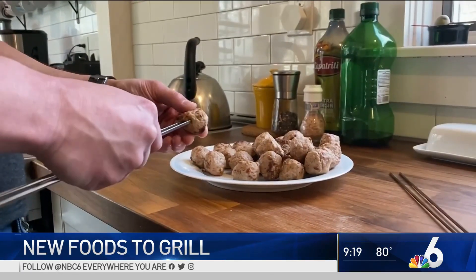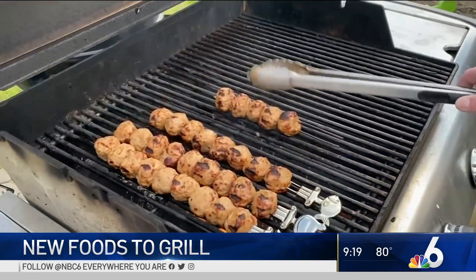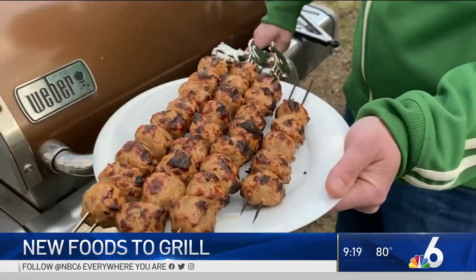For a new take on an already easy meal, skewer pre-cooked meatballs and cook until heated through. They're fun and easy to eat, and try swapping in ground turkey for a new take.